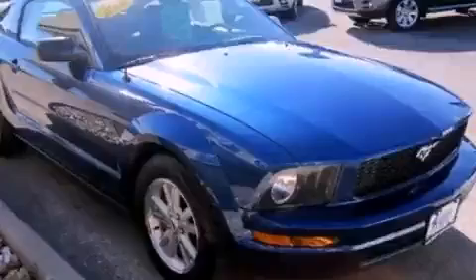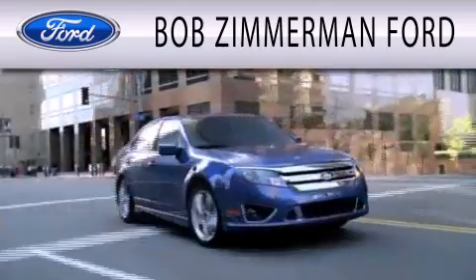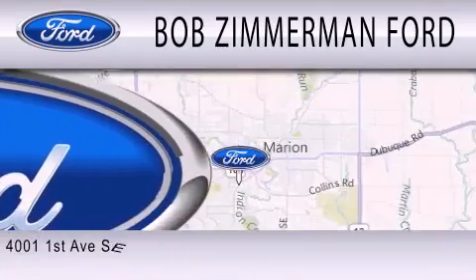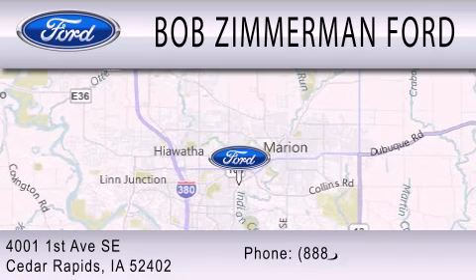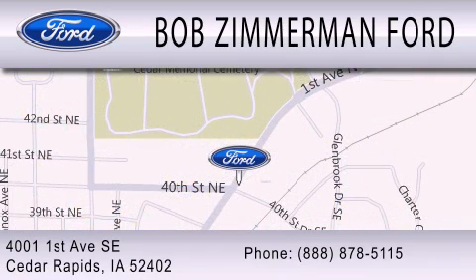Please call today to reserve this vehicle for a test drive. Bob Zimmerman Ford is dedicated to doing everything possible to ensure that the experience you have selecting your next vehicle is as pleasant as possible. We are located at 4001 1st Avenue SE in Cedar Rapids. Thank you.